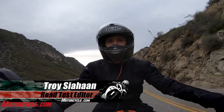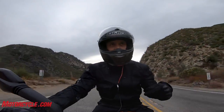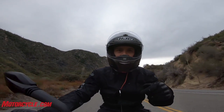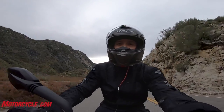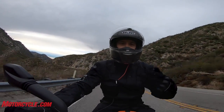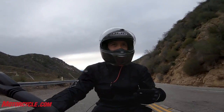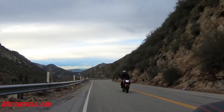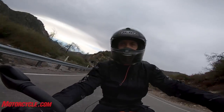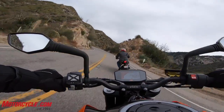The KTM 790 Duke is one of Motorcycle.com's favorite motorcycles of 2018 — it is such a fun bike to ride. They call it the scalpel, and it fits because it is such a precise motorcycle. The 790 engine is killer, with lots of good power and mid-range torque. Now we think there's one bike we've always loved that would make a very good competitor to this KTM: the Street Triple R from Triumph, with its 765 three-cylinder engine — always been a favorite of ours.